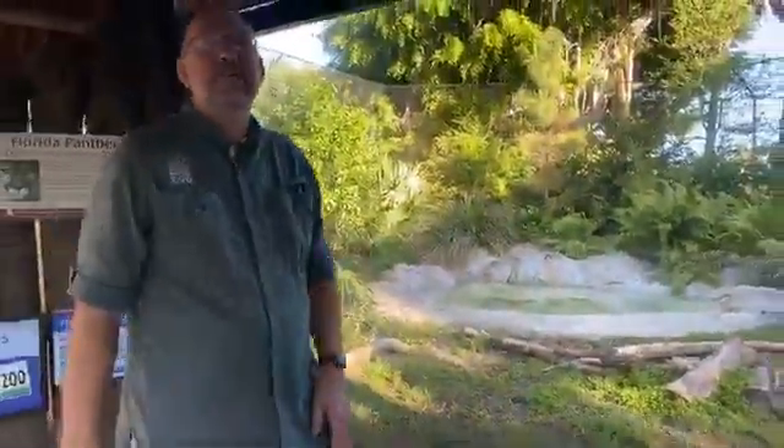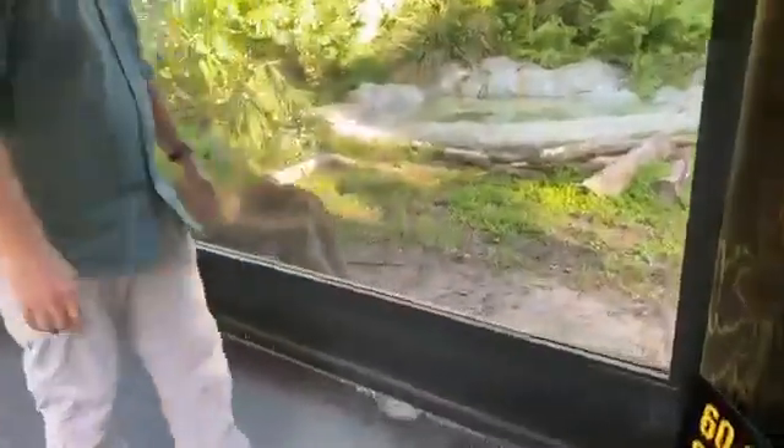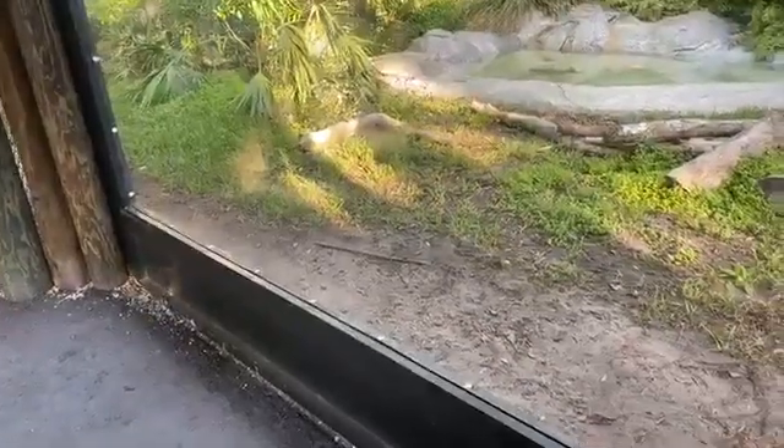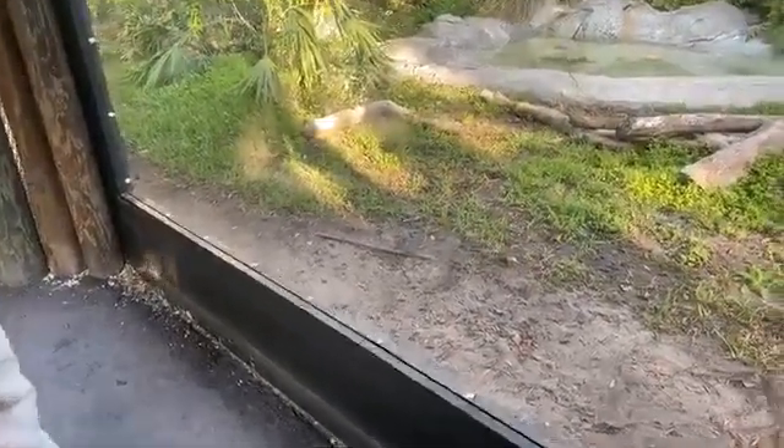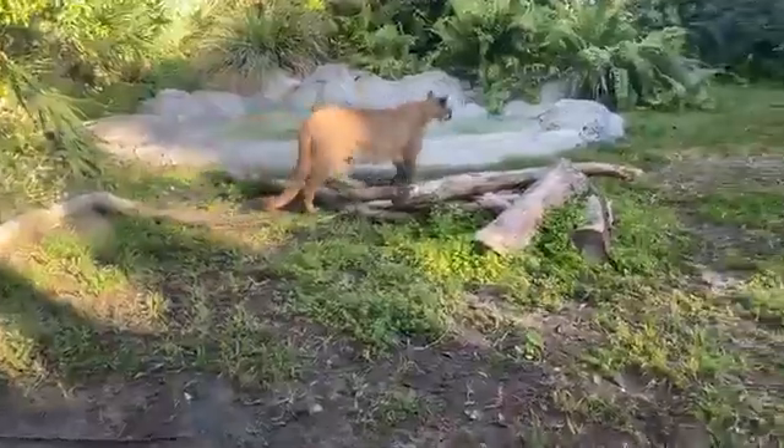Brooks wants to know if she will get any bigger. She is full grown at this size. A lot of people think of big cats like tigers that weigh 350 to 500 pounds, but for Florida Panthers, she is an adult female size — 70 to 100 pounds is average, and she's 85 pounds. Out West they will get larger. Florida Panther, mountain lion, puma, cougar — they're all the same species of cat, just with different names depending on where they live.